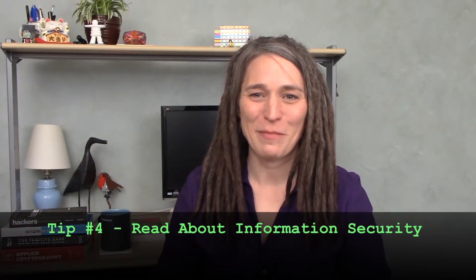My tip number four is to read information security books. I love reading and I read quite a lot. I'm not sure how much reading about information security will directly help your career, but having some good old-fashioned book learning will at least round out your knowledge. Here are some of my favorite InfoSec books — this is by no means exhaustive, just to give you some ideas.